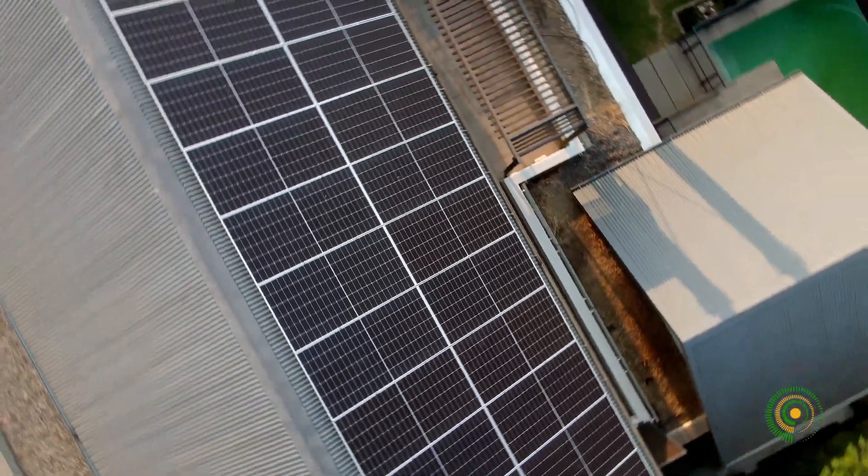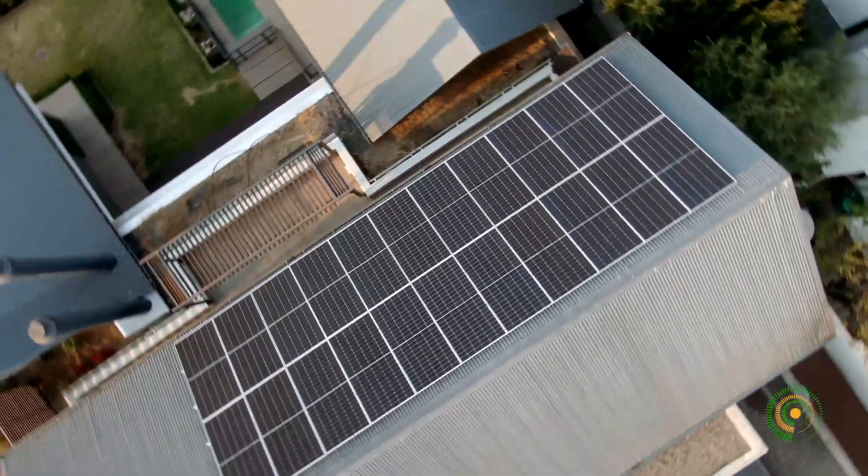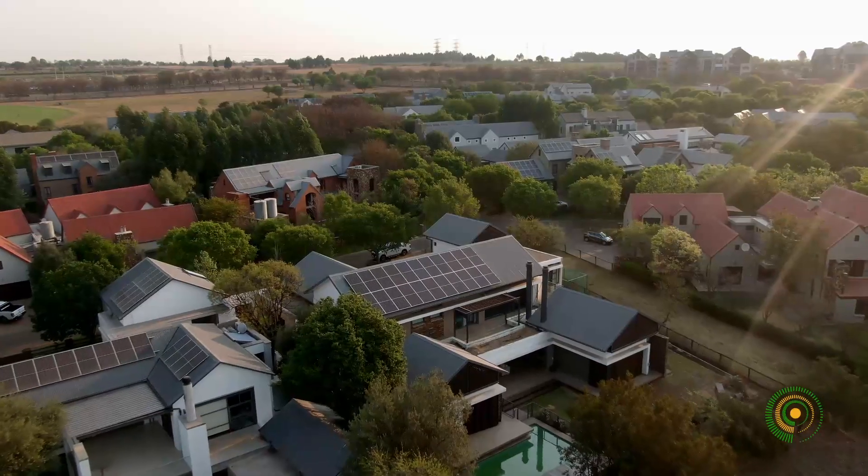The 20kW lithium battery bank will be sufficient to provide enough backup time in the evening as well as during power blackouts.